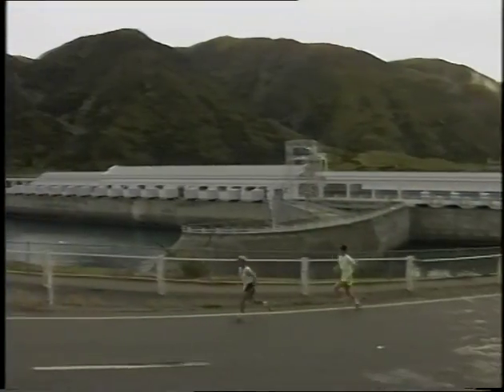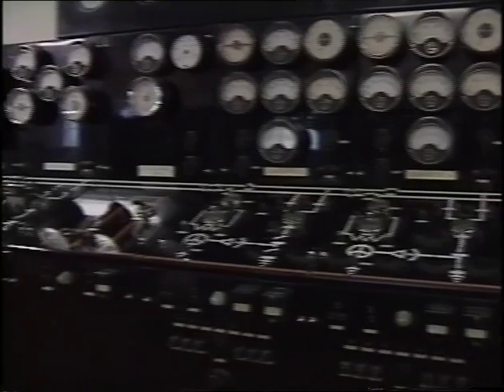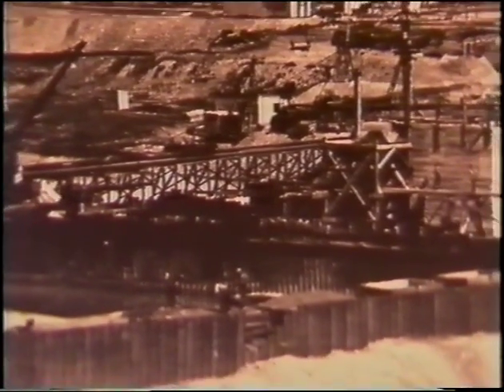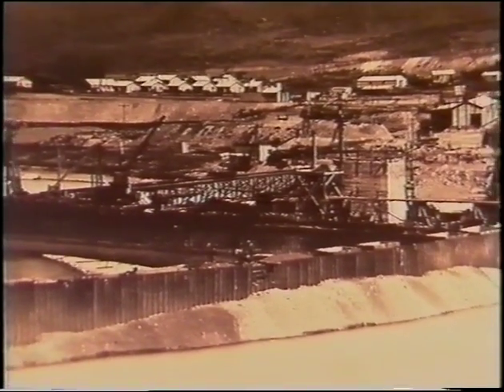The first dam to hold the flow of the Waitaki River is just above Kūrau, some 75 kilometres from the river's mouth into the Pacific Ocean. Built between 1928 and 1934, it involved excavating some 564,000 cubic metres of material, almost all of it by pick and shovel.